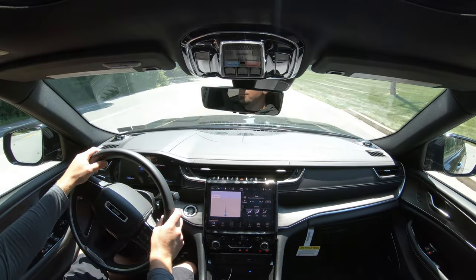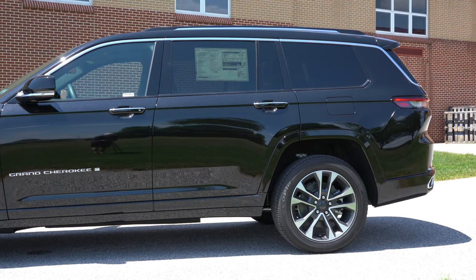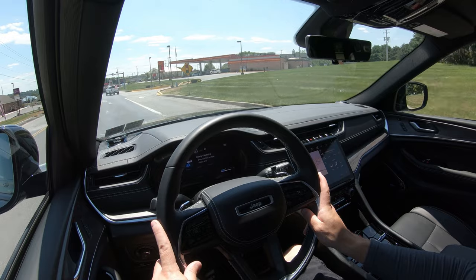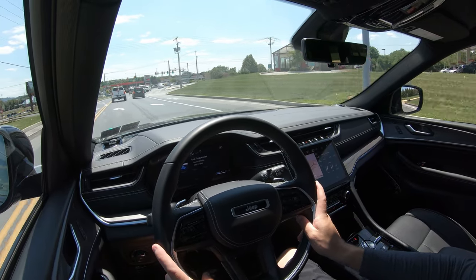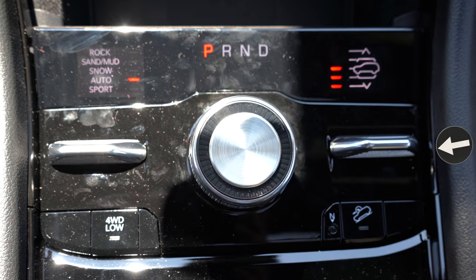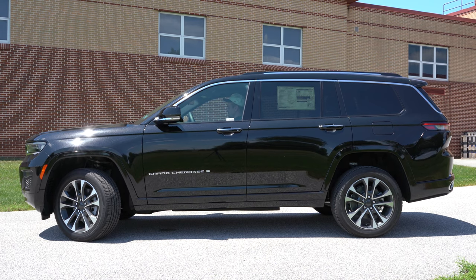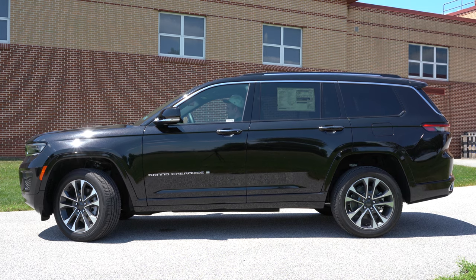Touching on suspension and handling: up front you get a short-and-long-arm front suspension, and in the back independent multi-link rear suspension with front and rear stabilizer bars. The ride quality is brilliant — I've had no issues during my test drive today. Part of that is due to the Quadra-Lift air suspension, which you can adjust manually. On the right-hand side of the shift dial there's a toggle switch — hit it up to raise the height or push it down to lower it. At highway speed you can lower it, and for off-roading you can raise it for additional ground clearance.